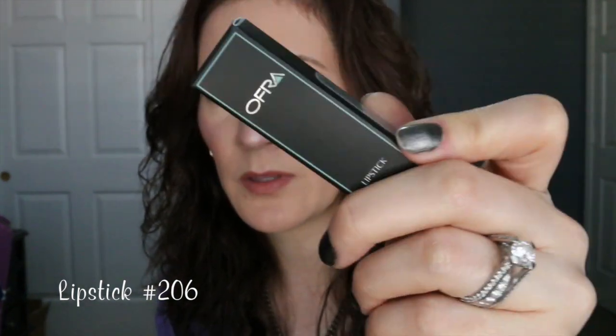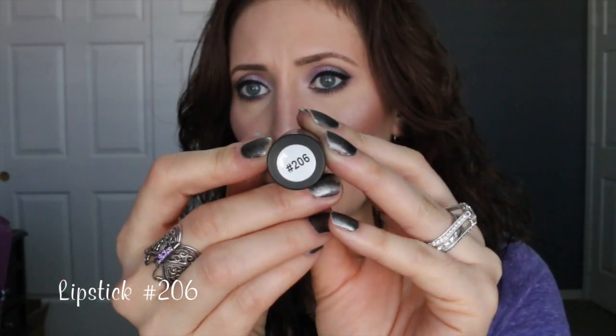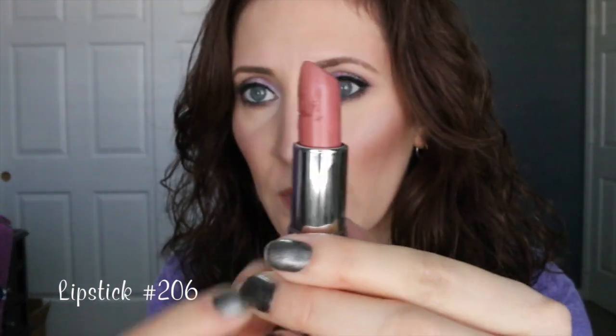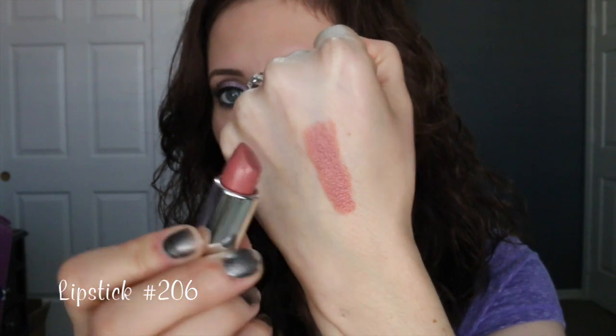The last two products are lip products. First is the Ofra lipstick in color number 206. The lipstick doesn't have a name, just a number. The packaging is kind of short compared to other brands, which I think is super cute. It has the lipstick color at the bottom and the number at the top. This shade is a perfect everyday nude — it is so creamy on the lips, soft and moisturizing. It's so soft that it can move in the tube, so you have to be careful with it, but it's a beautiful nude I've been wearing a lot this week.